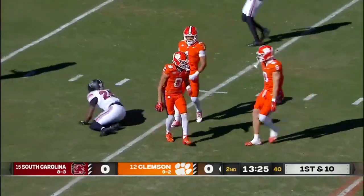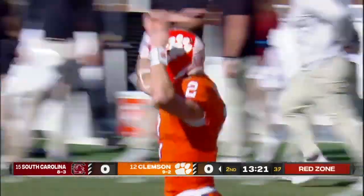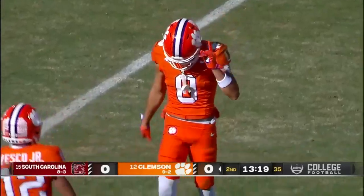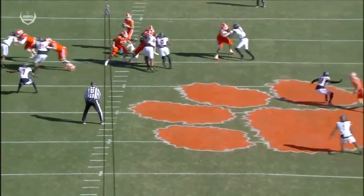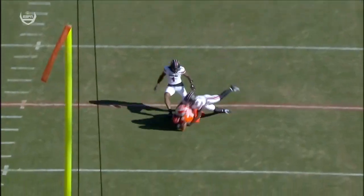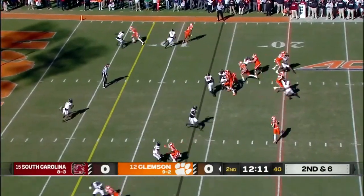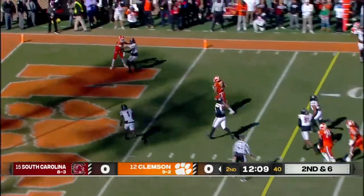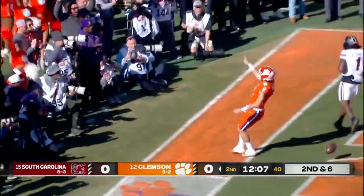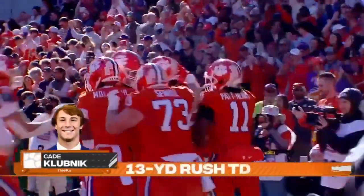Kilgore and Smith had him sandwiched — third different explosive play by the third different receiver. Klubnik's gonna take off — Klubnik with a touchdown! And the Tigers strike first in Death Valley.